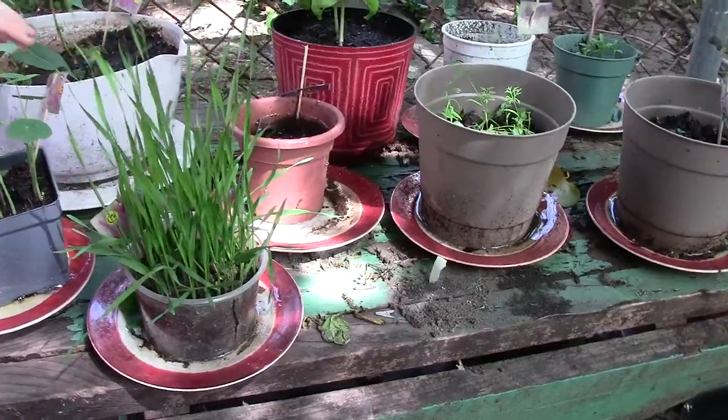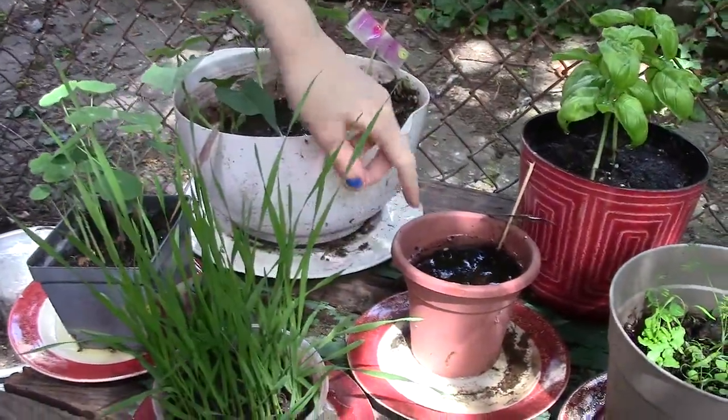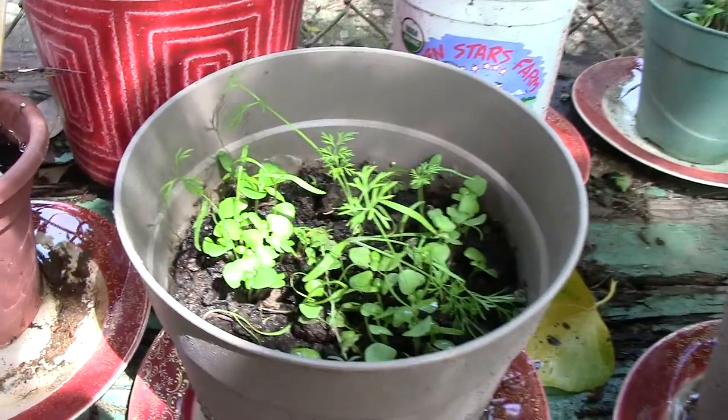We got wheatgrass, these are flowers, these are bush beans, basil. This is basil that's dying — don't look at it. These are actually Monsanto seeds — a spice mix I found in the house.